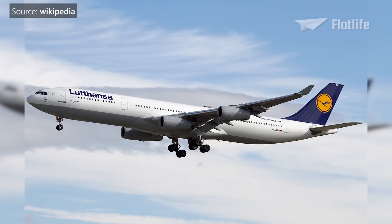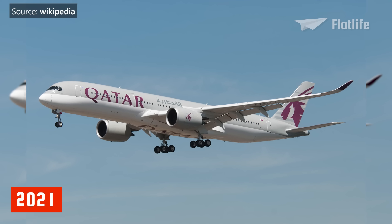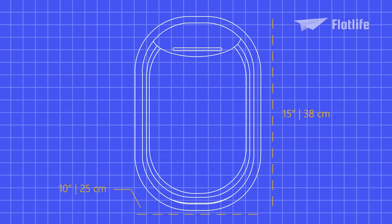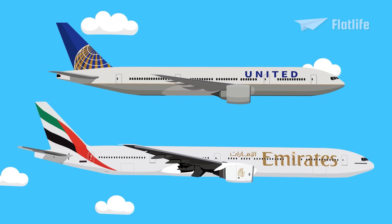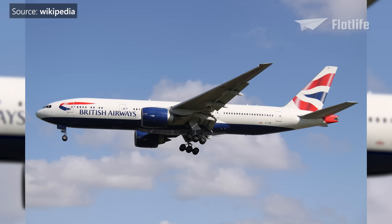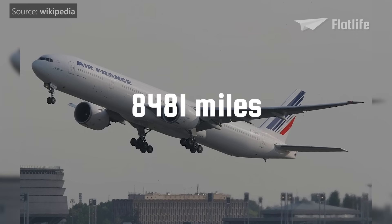Its main competitors were the Airbus A340 and the McDonnell Douglas MD-11, and as of 2021, the Airbus A350 and A330-900. The 777 had the largest windows of any current commercial airliner until the 787, measuring 15-inch by 10-inch. The original 777 came in two lengths: the initial 200, and the longer 777-300 introduced in 1998. Both also have extended range versions, with the 300ER having an impressive range of 8,481 miles.